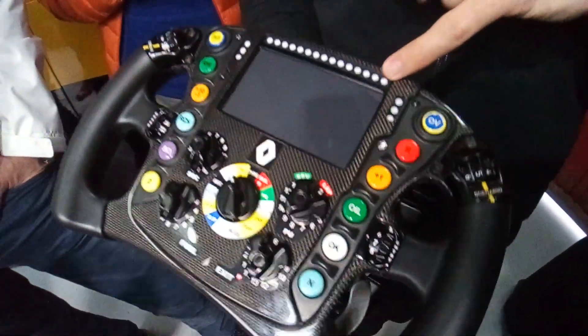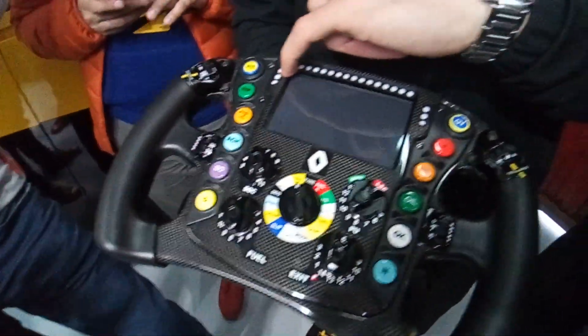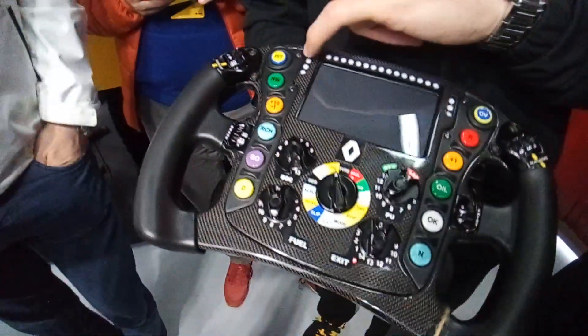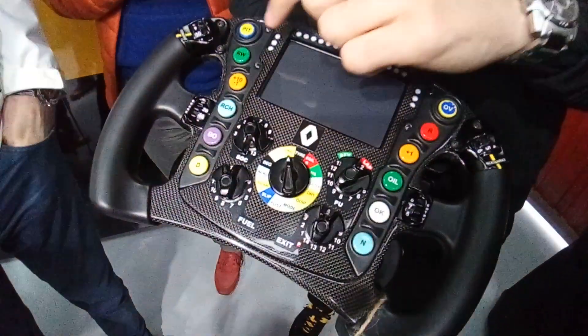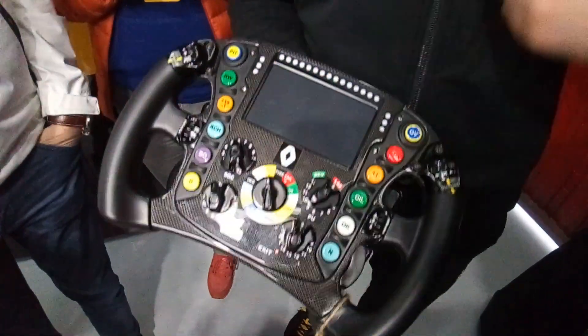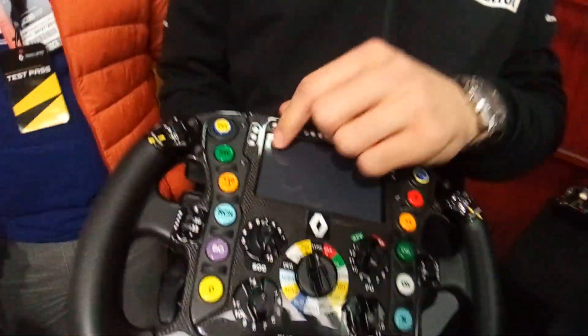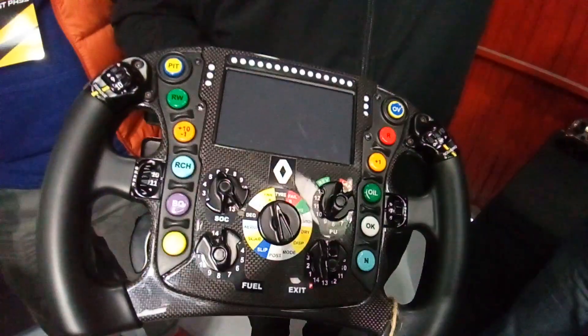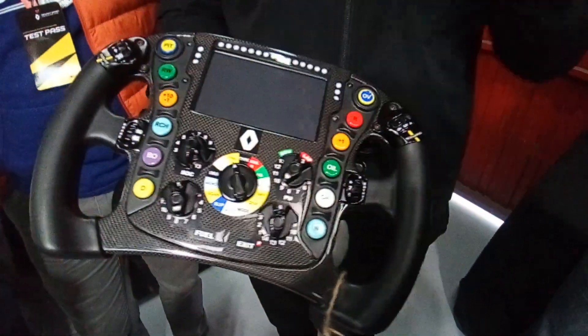There's also the rev limiter display here. One of the lights always shows the driver when the DRS is open, and another light illuminates when they are allowed to use the DRS — since drivers don't always know if they're within one second of the car in front. So there are two ways of knowing when to use DRS: a light here on the wheel, and a beep sound in their earpiece. When they see the light or hear the beep, they can open the DRS.